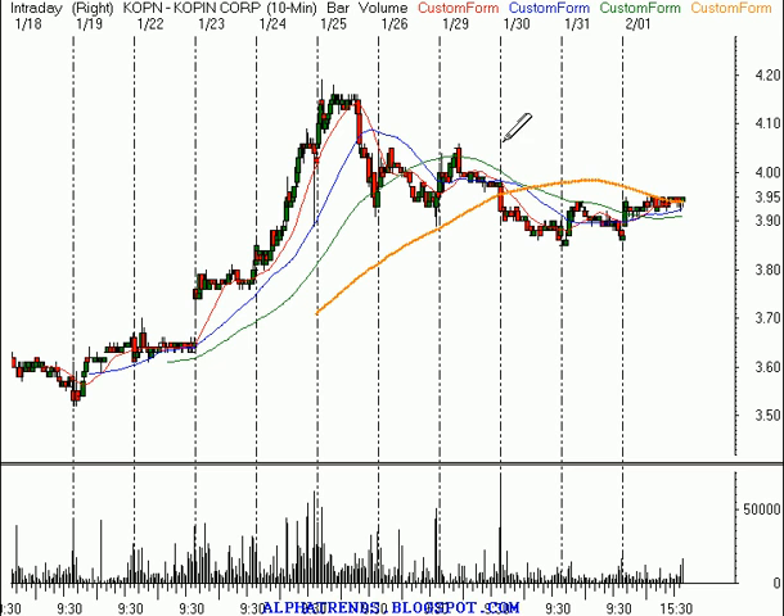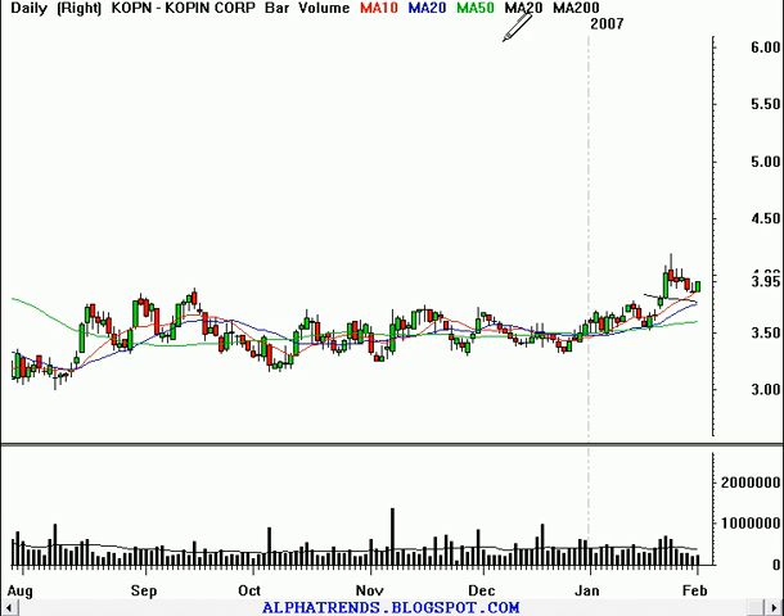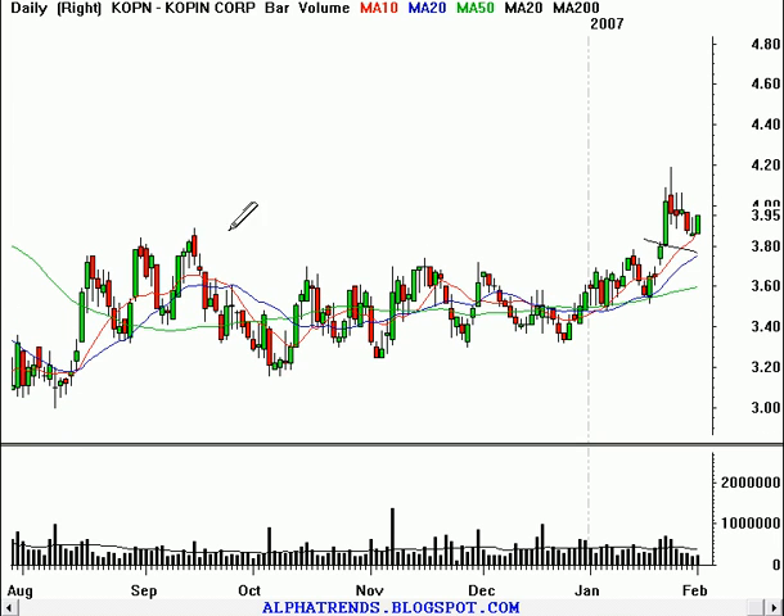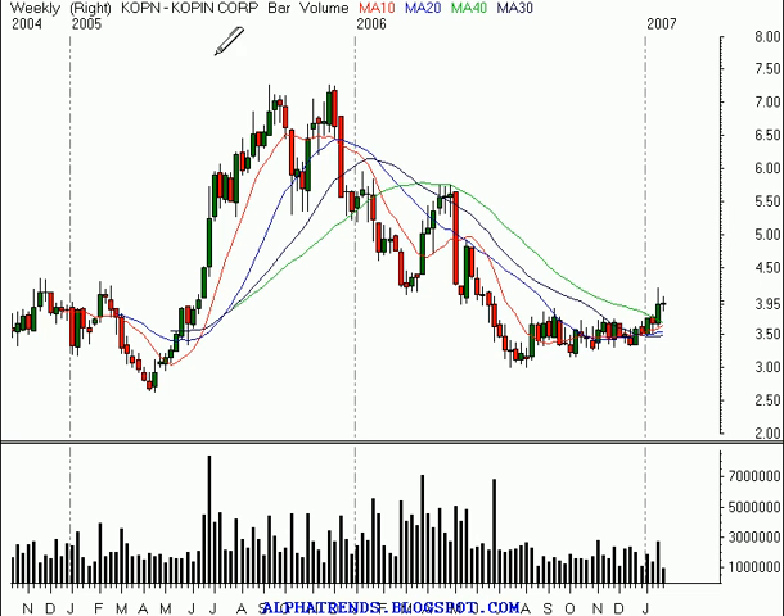Our next stock is a $3.95 stock, a company called Kopen, symbol K-O-P-N. The stock is looking pretty bullish. You can see the break past resistance at about the $3.85 level, where it also got above the 200-day moving average. We've got the 10-day above the 20, which is above the 50, and they're all advancing. On the weekly time frame, the stock looks like it has some room to run.